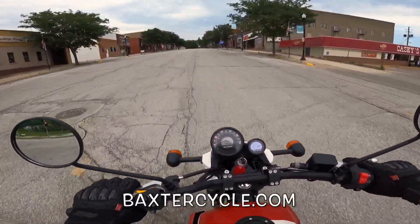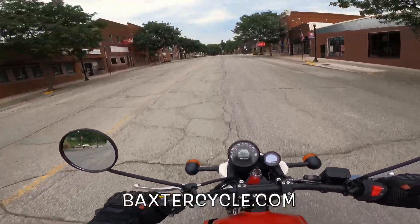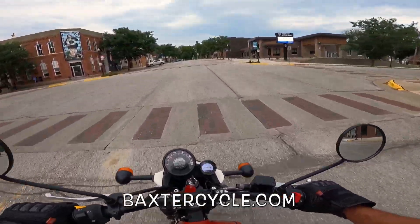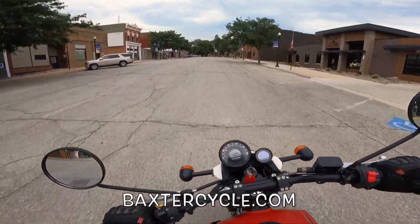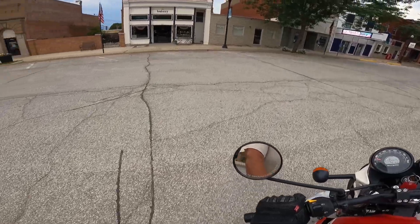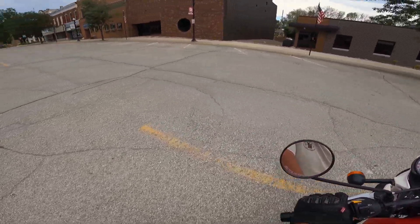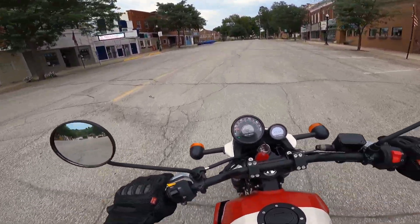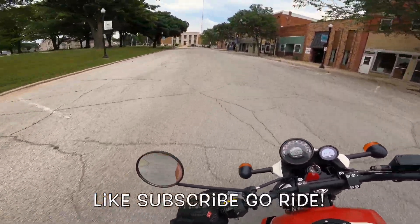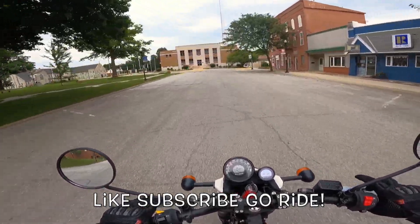If you're interested in Royal Enfield, Triumph, new or used, classic British bikes, accessories, apparel, anything like that, get yourselves over to BaxterCycle.com or go visit Baxter Cycle in Marne, Iowa — the mighty minitropolis of Marne, Iowa. This is a very fun motorcycle. I just love it. If the weather is nice where you're at, get yourself out on your motorcycle and go for a ride. Wahoo!